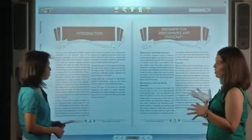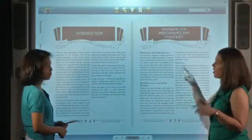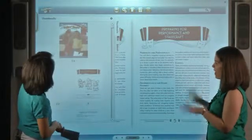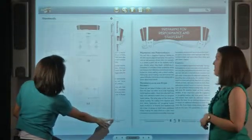Another way to navigate very easily — if you're a visual person like me and you remember you want to go to the page that had the picture of the dog on it — if you press that thumbnails button, it will actually show you all of the pages in this book in a small format so you can scroll through and find that page very easily.